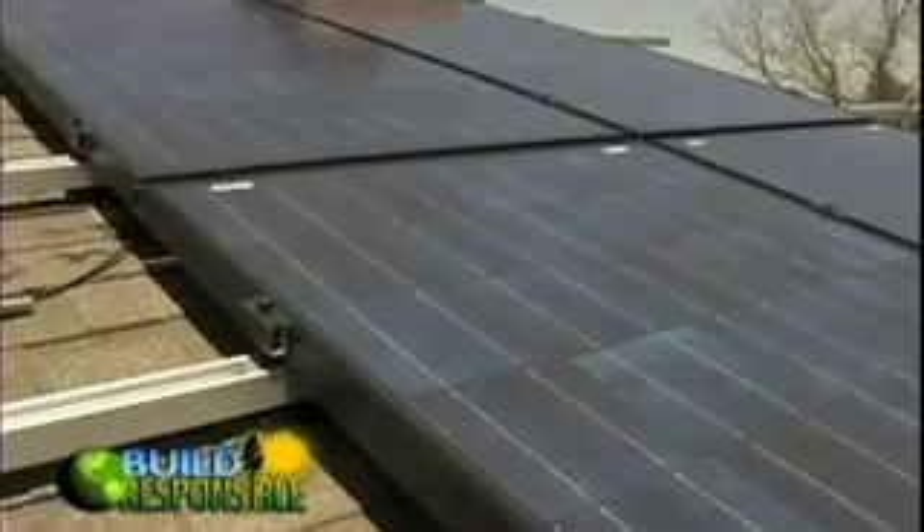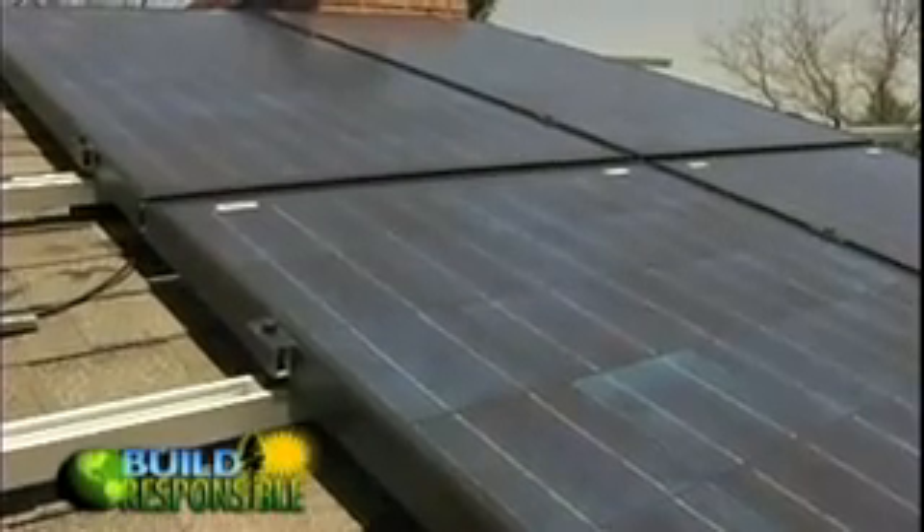Colorado loves its sunshine. From the brilliance of winter to the blossoms of spring, the sun creates an abundance of energy possibilities for those lucky folks who call this state home. Photovoltaics, or PV for short, use solar power technology to convert light from the sun directly into electricity.